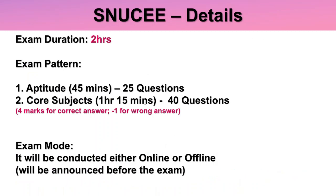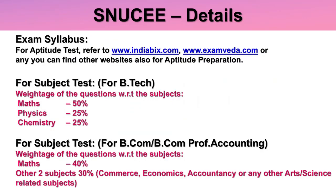The entrance exam duration is two hours and the pattern has two sections: aptitude and core subject. Aptitude has 25 questions for 45 minutes, and core subject has 40 questions for 1 hour 15 minutes. There are four marks for a correct answer and minus one for a wrong answer. The exam mode will be either online or offline and they will announce this before the exam. For aptitude preparation you can refer to indiabix.com, examveda.com, or any other aptitude website.